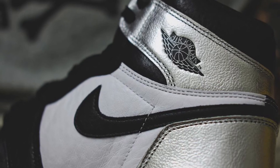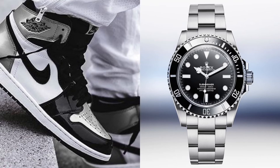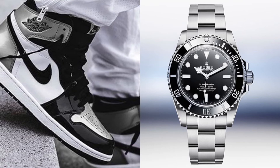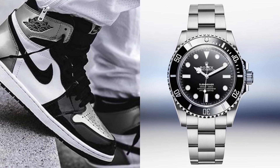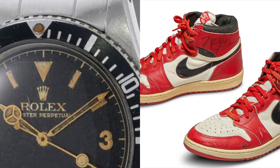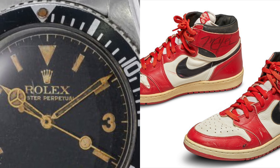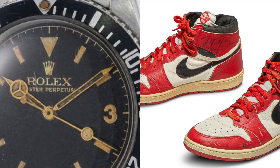The problem with this combo, however, is that they may seem a bit too matchy-matchy. Wearing something that contrasts with the sneaker and watch pair will reduce the stigma of being too similar. Both the Rolex and Jordans have a deep history within their respective markets and have remained fairly unchanged within the last few decades.